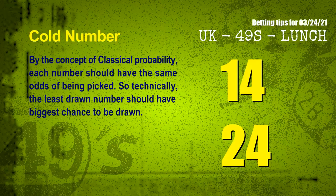At the end of this video, we have two more tips: cold numbers and overdue numbers. By the concept of classical probability, each number should have the same odds of being picked, so technically the least drawn number should have the biggest chance to be drawn. After counting thousands of results, the coldest two numbers for next draw are 14 and 24.